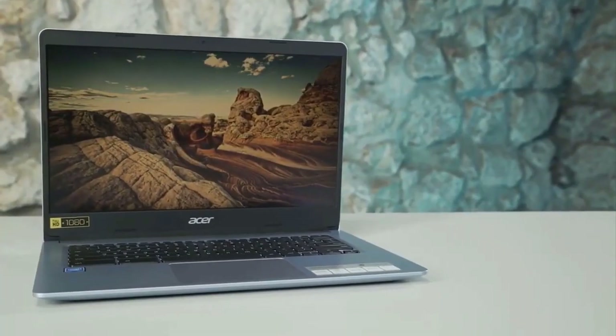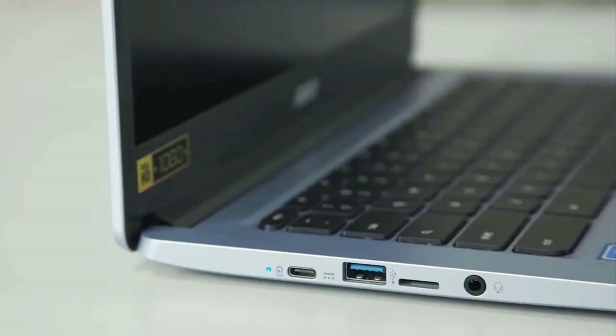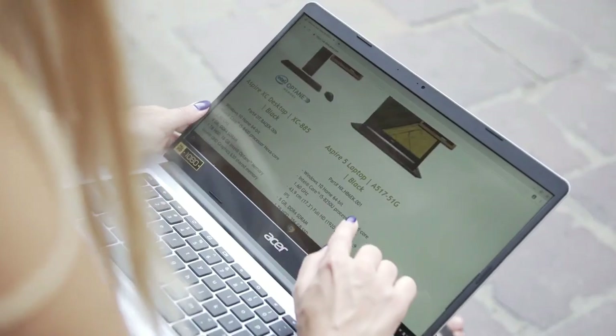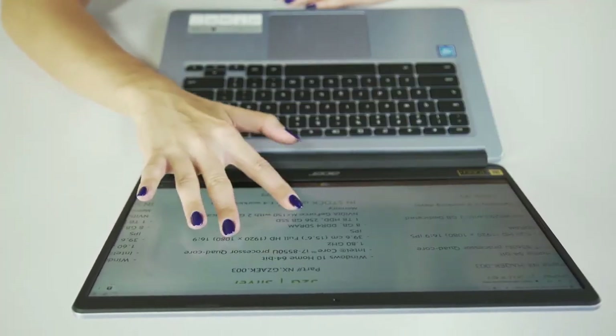Users also love that its 14-inch display has an anti-glare coating that makes it productive in bright conditions. This laptop is best for everyday users who work primarily on online applications.